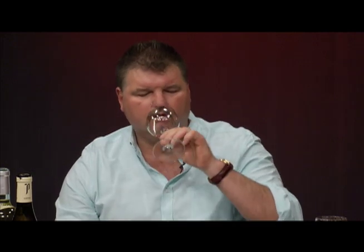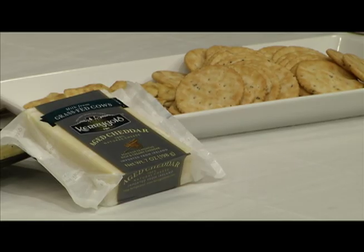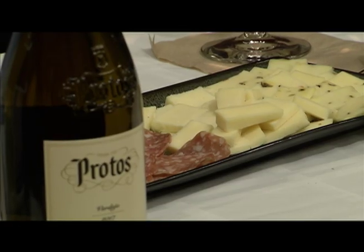Chuck and I put out some cheeses that you'd generally have in the springtime with wines. We have a fennel salami, an extra sharp New York cheese, a pepper jack, and the Kerrygold cheese, which is very popular. Chuck brought in this Kerrygold Irish cheddar — thinking the show would air in March, it's a nod to St. Patrick's Day. What people may not be aware of is that Kerrygold's cheeses and butter products are all made with milk from grass-fed cows, which a lot of people look for. They've added more flavors over the years and probably have six or eight varieties now.